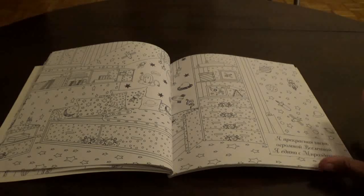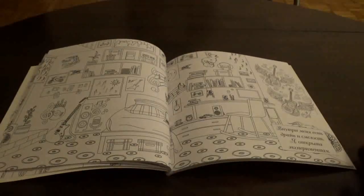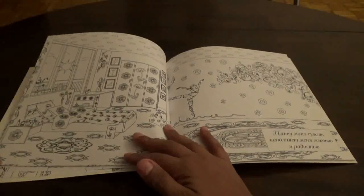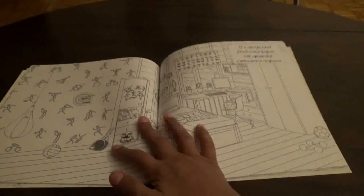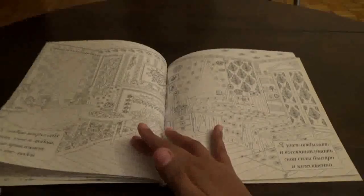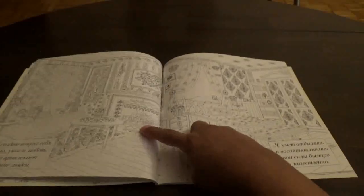Kids' bedroom. Maybe a teenager's room — Carl's room? Some kind of training room. This is a bedroom and this is some kind of living room.